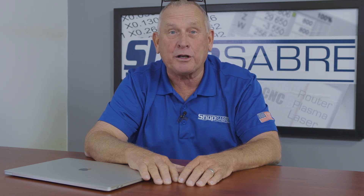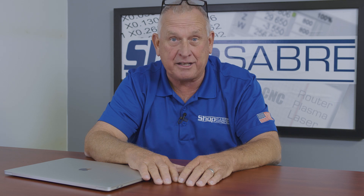Hi, I'm Router Bob. Welcome to ShopSaber Minutes. Today we're going to talk about the ShopSaber Advantage.